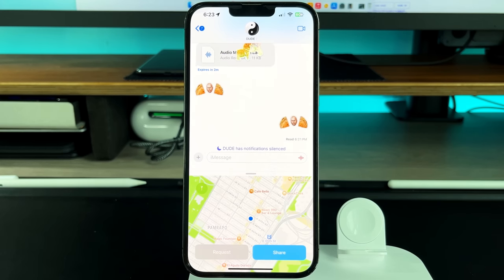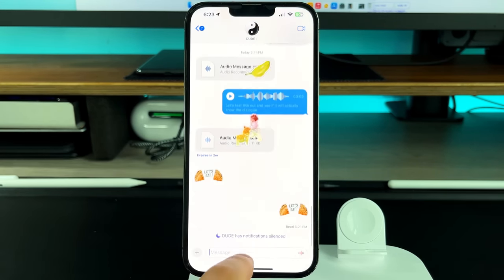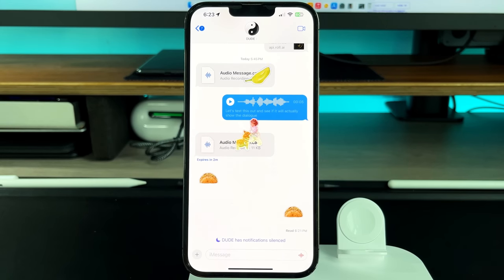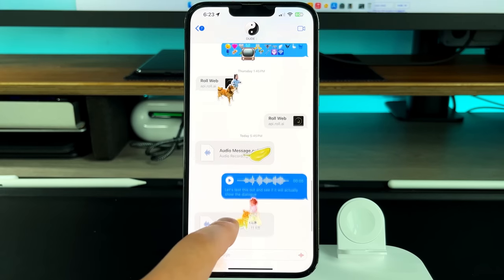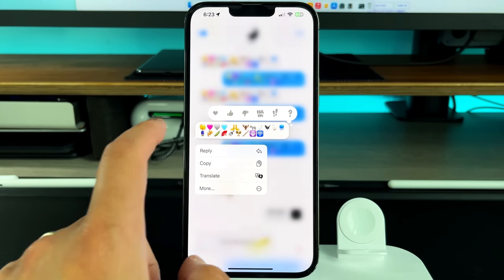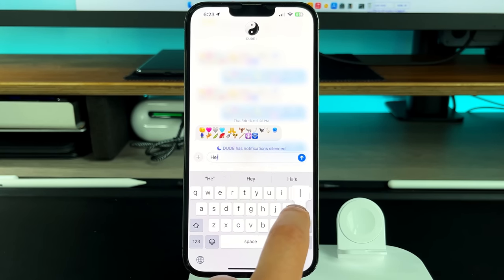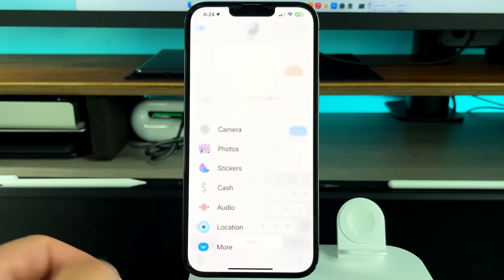You can share your location from right within Messages — very easy to do, same as before. There's also a new way to interact with voice messages: they are now annotated for you, so you can see what those voice messages say without having to listen to the entire message. And if you want to reply to a message directly, instead of long pressing and pressing reply, you can just swipe left and reply inline to that specific message.